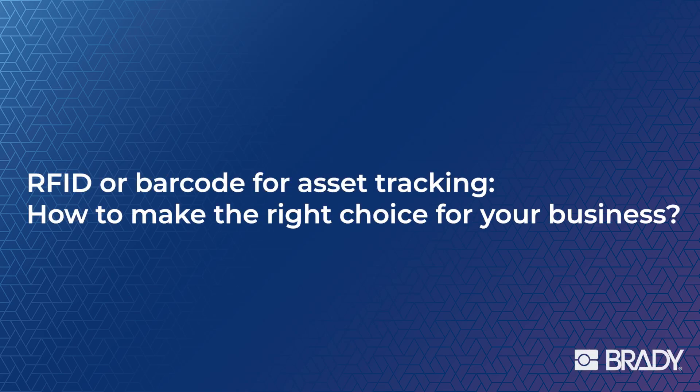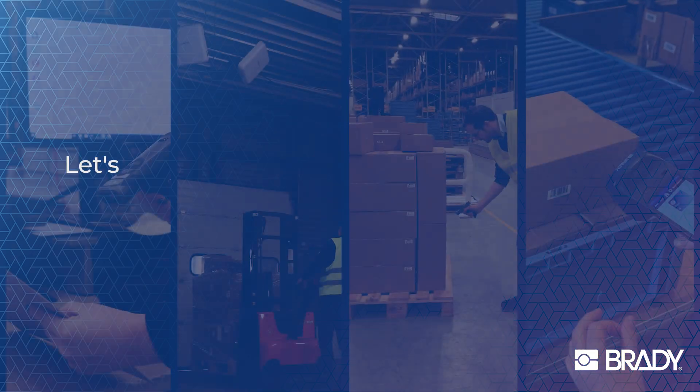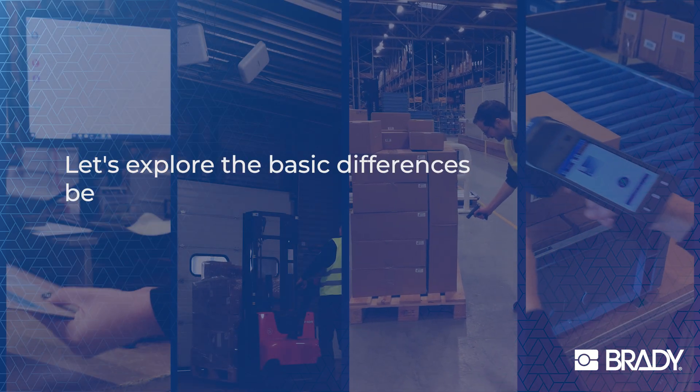RFID or Barcode for Asset Tracking: How to make the right choice for your business? Let's explore the basic differences between the two technologies.